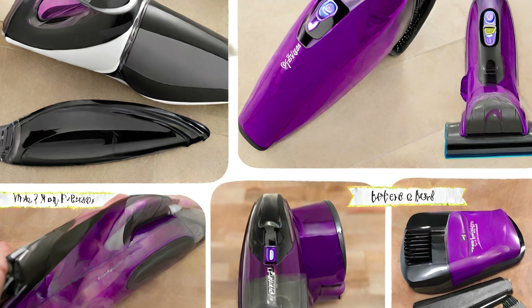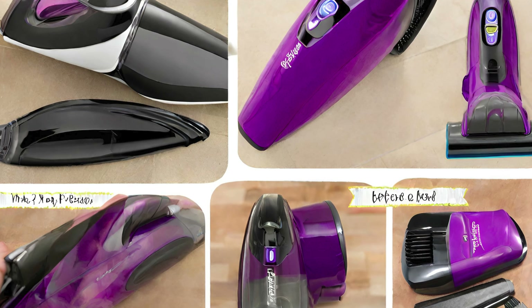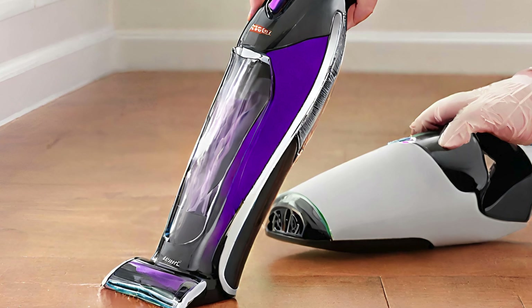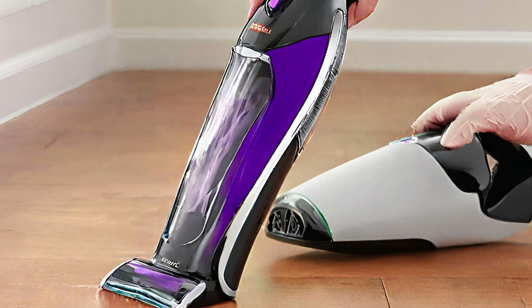Say goodbye to stubborn pet hair with the Bissell Car Vacuum, the ultimate ride companion for a fur-free, sleek interior. Buckle up for a cleaner, pet-friendly journey.